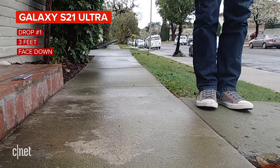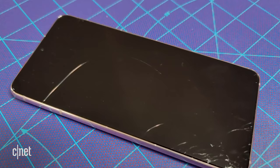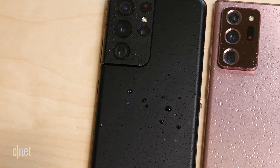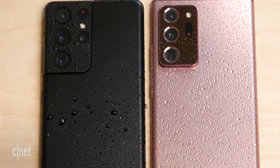Drop tests on both phones confirm you'll want to put a case on whichever one you get — glass will break. Both have an IP68 rating, meaning they are water and dust resistant, but be careful because water damage is not covered under warranty. As for colors, the S21 Ultra comes in matte black, which looks absolutely fantastic — film photos don't even do it justice.